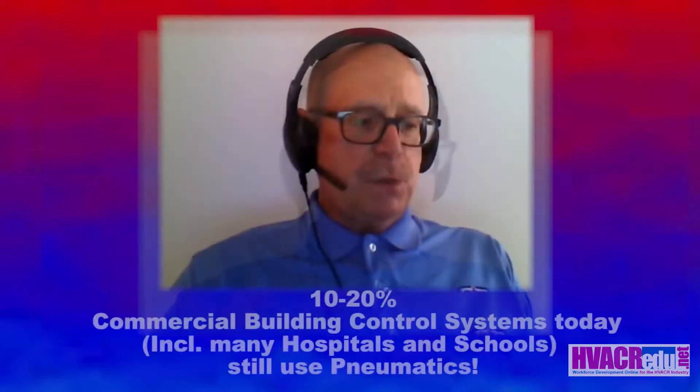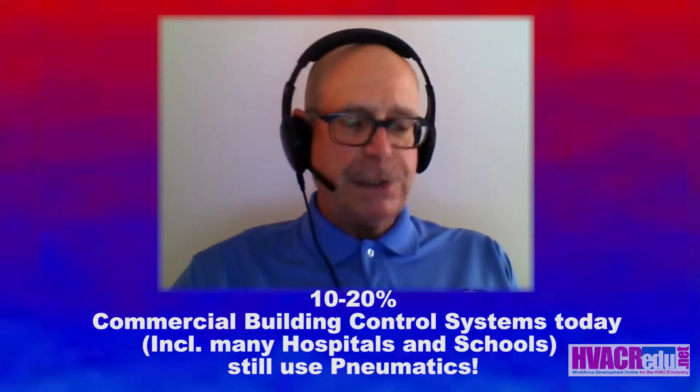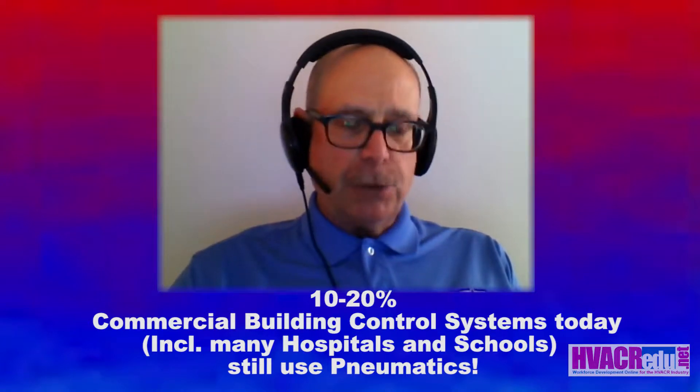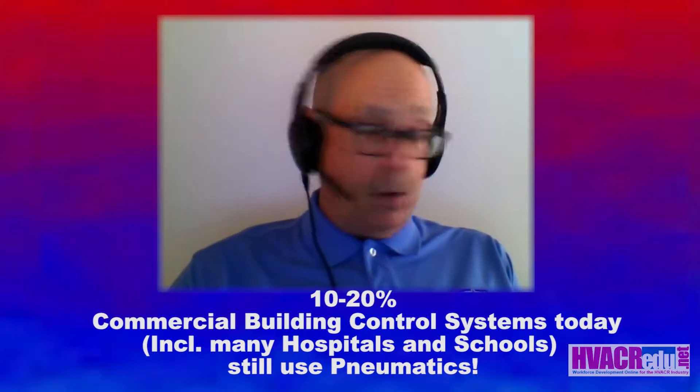What about the current need? Some people say that pneumatic controls is dead, but let me tell you it's not. 10 to 20 percent of commercial building control systems today, and that would include hospital facilities, schools, and colleges, and many others, are still pneumatic controls because customers cannot afford to rip it out and because it's also working okay for them. But because of retirements today, the number of people that can effectively service pneumatic controls is declining rapidly.